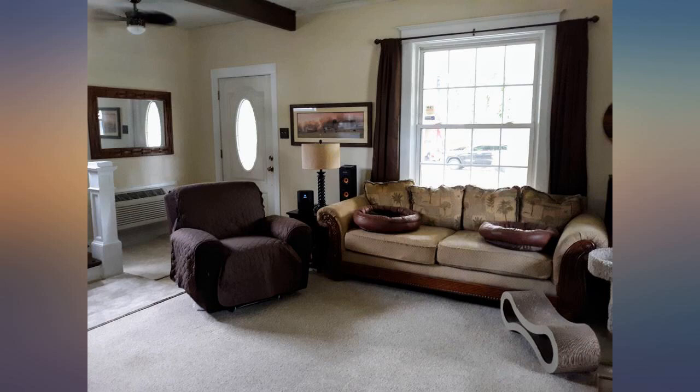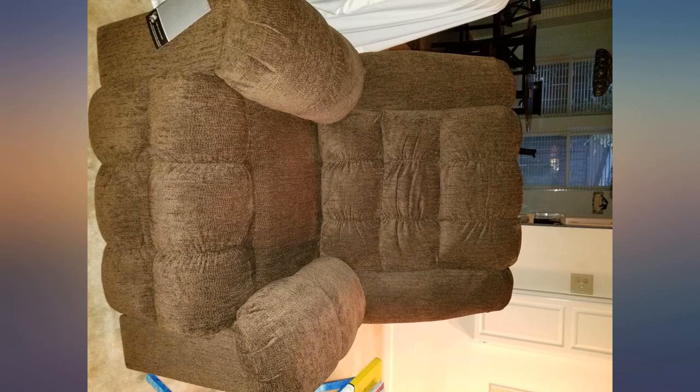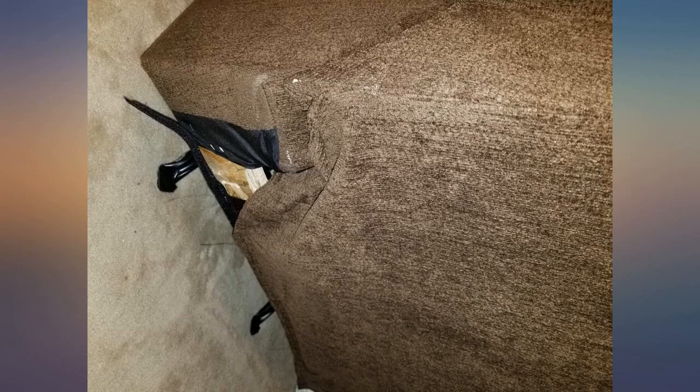Great chair. I'm 6 feet 2, 330 pounds, and this chair fits me great — very sturdy and comfortable — and a great price as well.